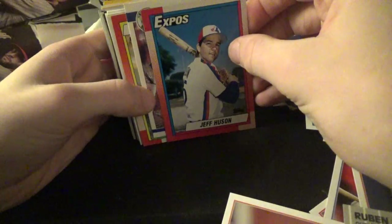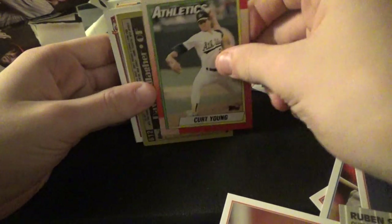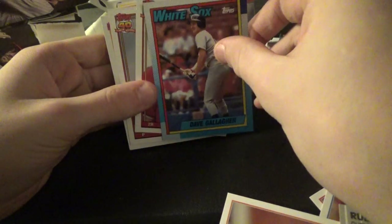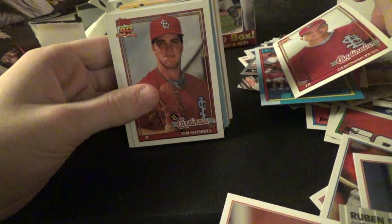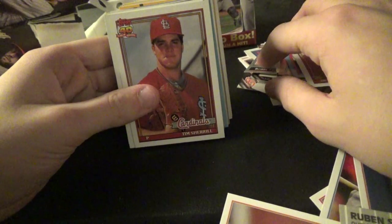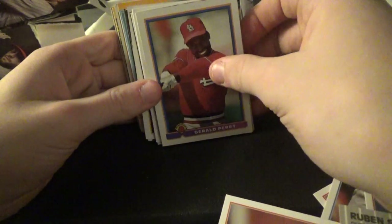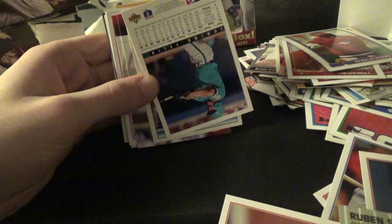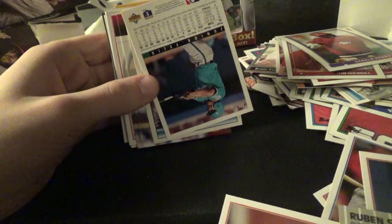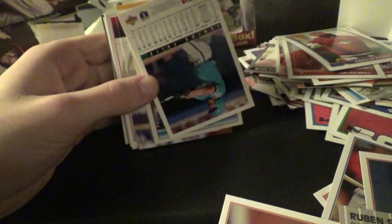Jeff Huntington — sorry. Davey Lopes, Kurt Young. Dave Gallagher. Not even gonna bother — it's Geronimo Penna if I pronounced that right. Tim Sherrill, Gerald Perry. Can't read that very well... oh it's Gary Sheffield! I thought that's what it said. That's when he was on the Mariners.